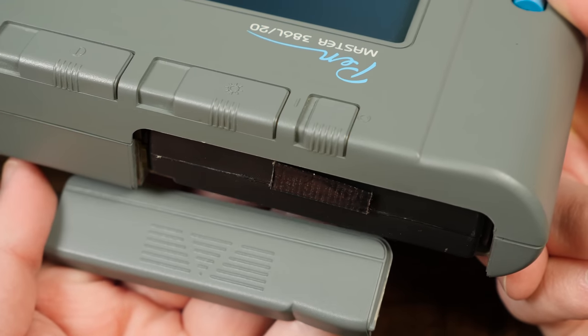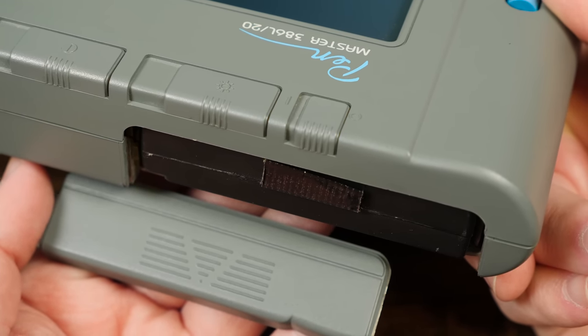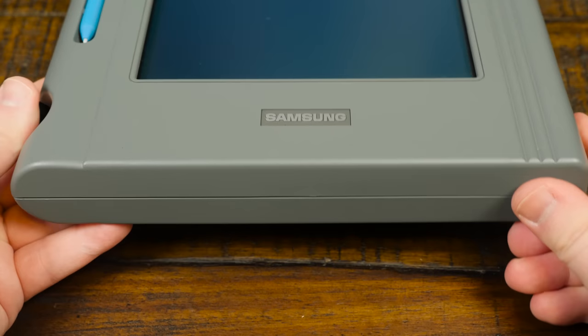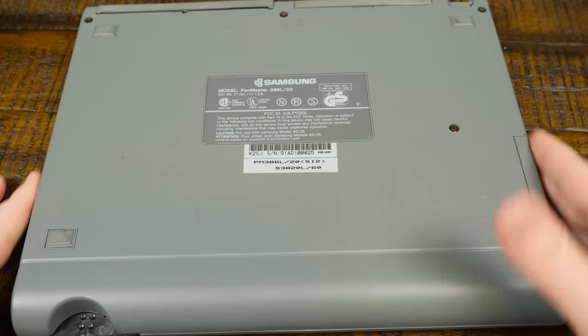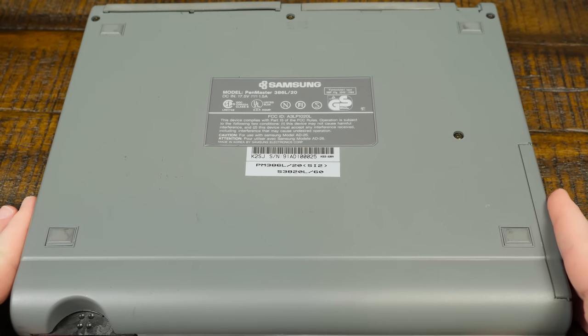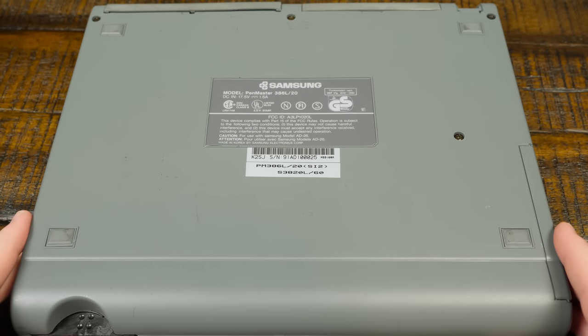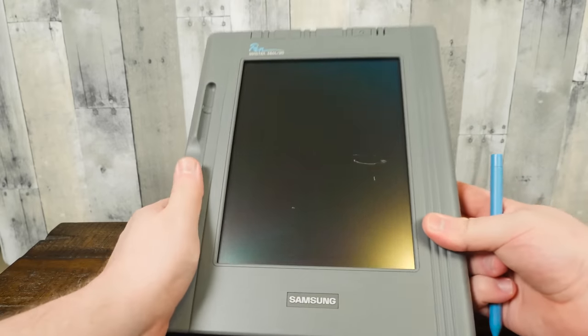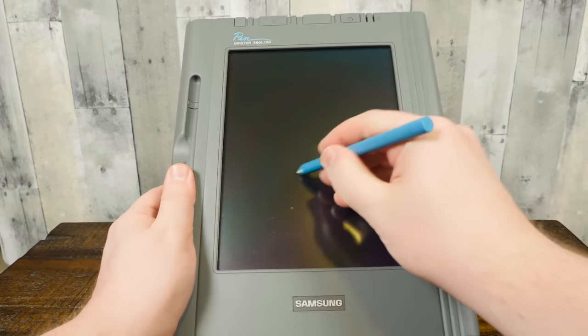On top is where the rechargeable 1.7 amp hour battery is installed, which originally boasted a two-hour battery life. Along the bottom edge is absolutely nothing, just a nice rounded butt. Underneath is all the expected model number and FCC text, as well as four rubber feet signaling how it's built for plopping down on a flat surface. At five and a half pounds and a couple inches thick, it's just not the type of tablet you want to hold in your hands for very long.